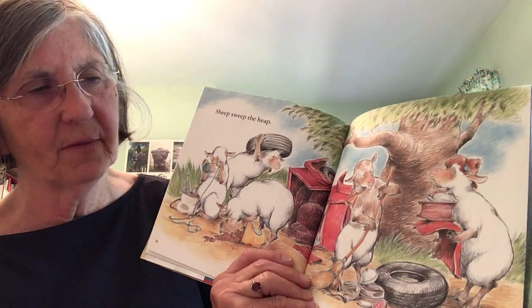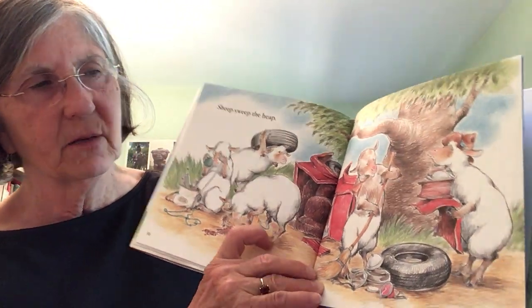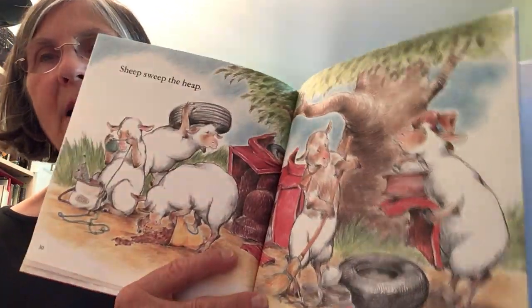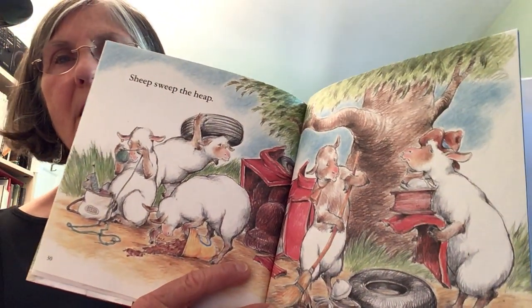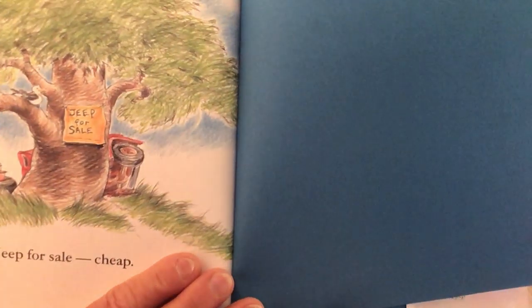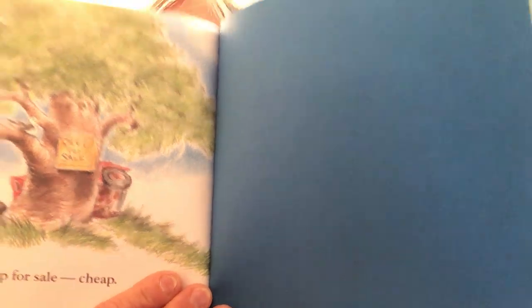Sheep sweep the heap. They have to sweep everything up — sweep up the trash, sweep up the things that fell off, sweep up the tire. Jeep for sale — cheap! I think they gave up on their machine. For heaven's sakes, they gave up.